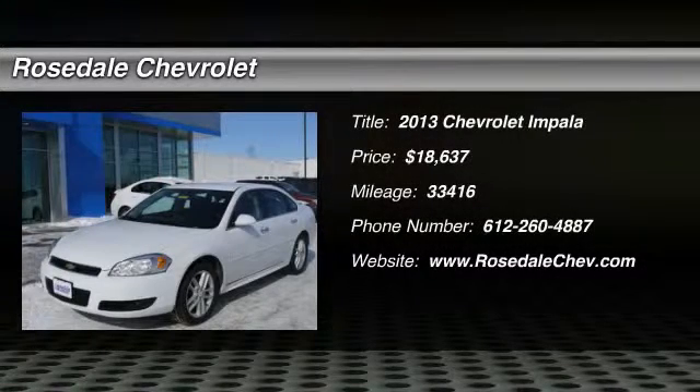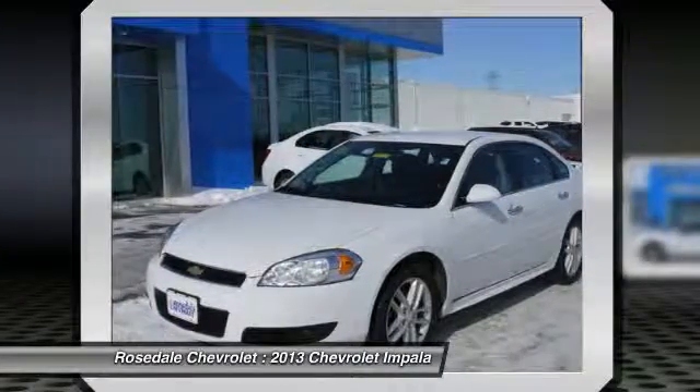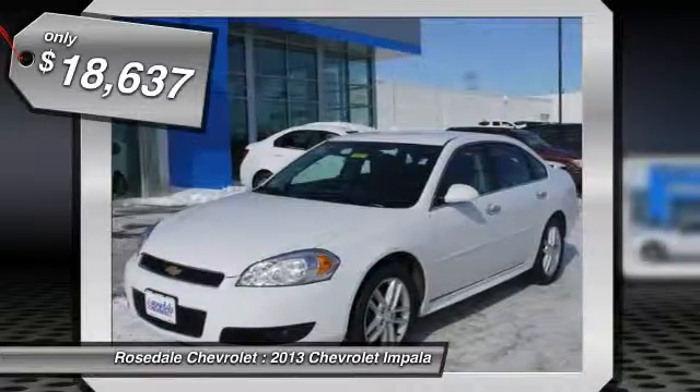EPA 30 MPG Highway / 18 MPG City. Heated leather seats, premium sound system, heated mirrors, iPod/MP3 input, satellite radio, engine.